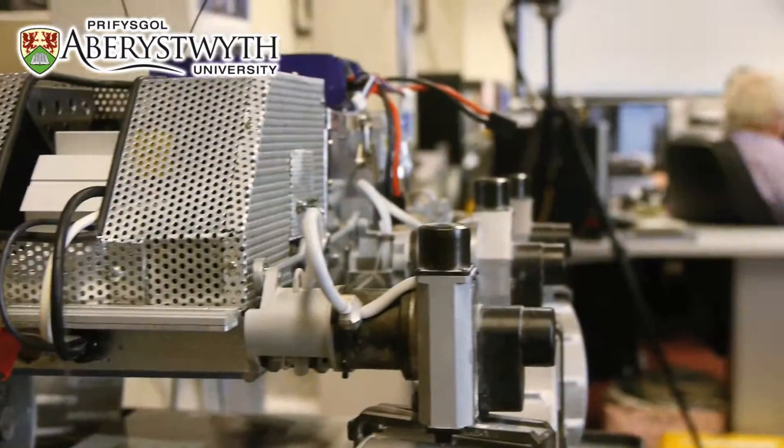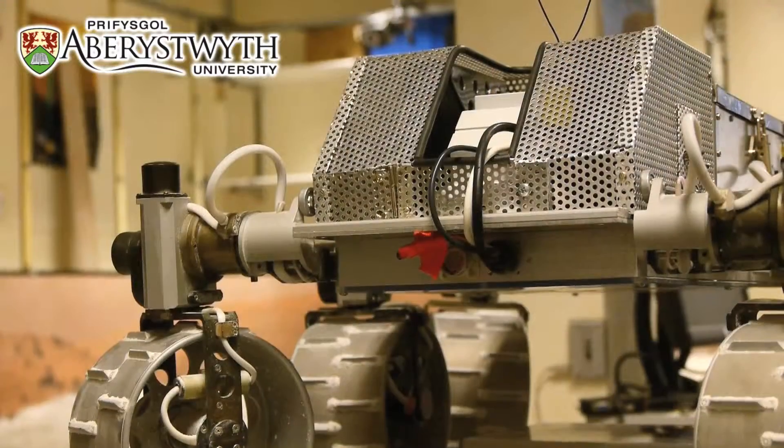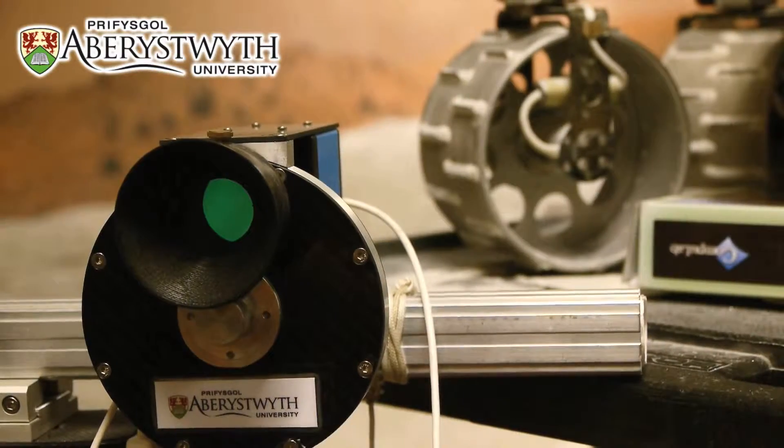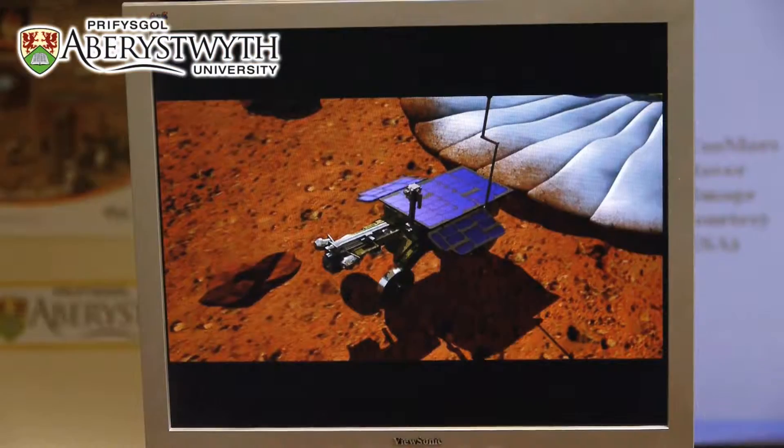We can also put these cameras on our own half-scale ExoMars rover within our PACLAB, our Planetary Analogue Terrain Laboratory. We have our Mars simulant terrain, learning how we are going to operate the rover in the context of stopping and taking images, spotting science targets and then traversing over to them.